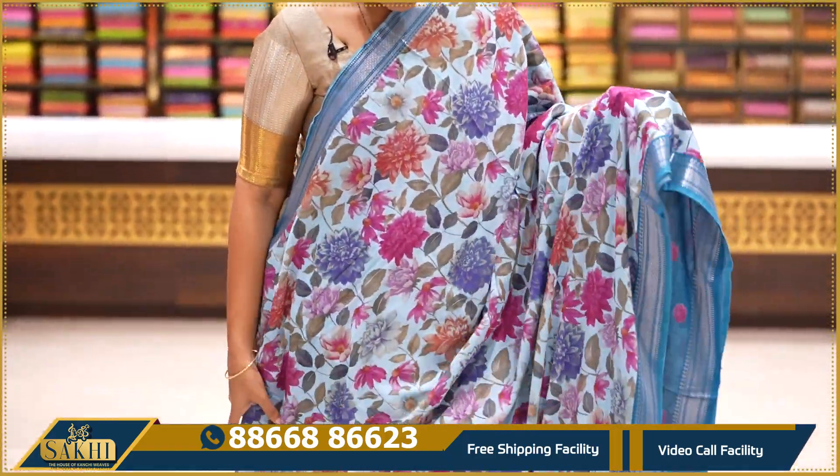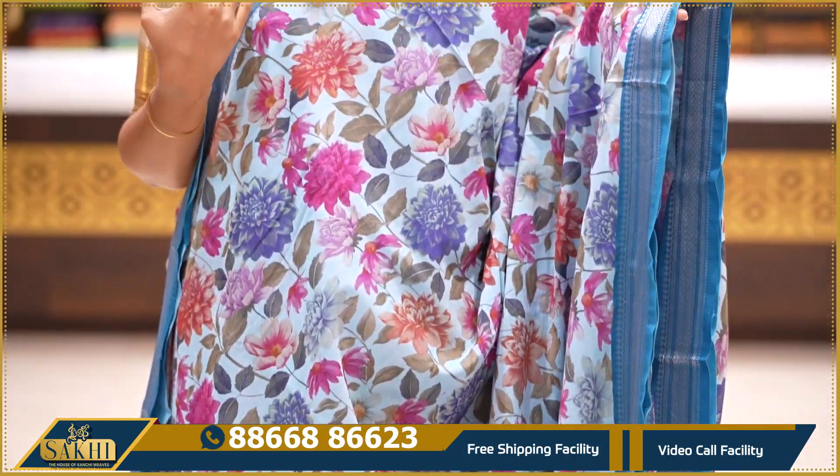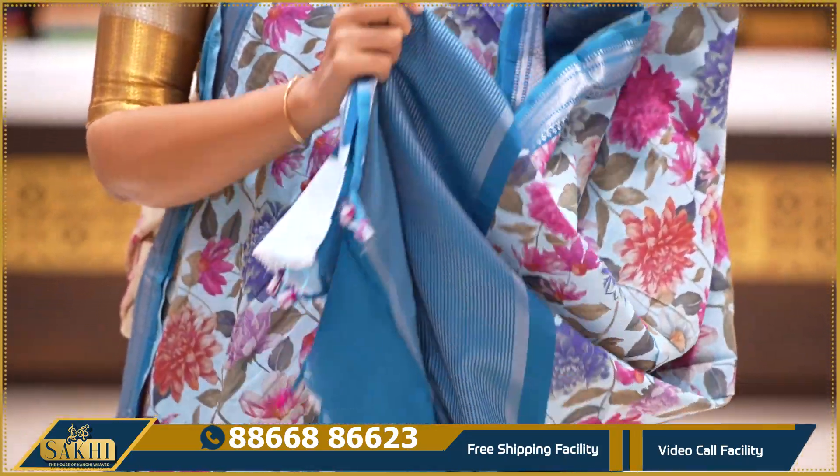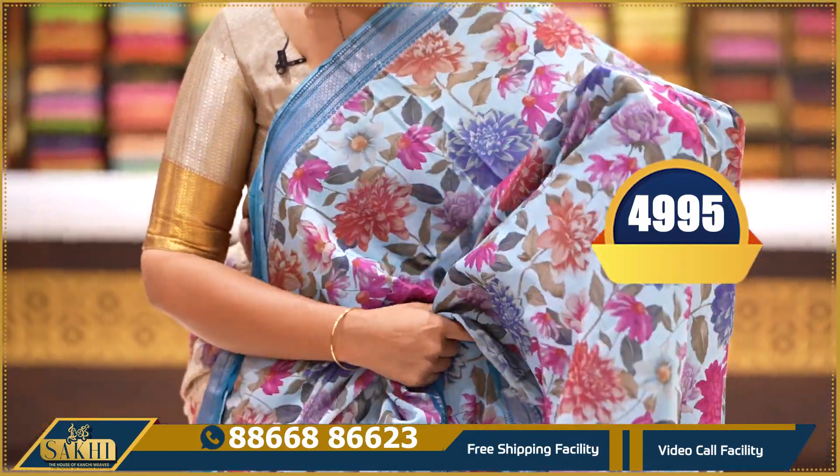The same fabric in light blue with dark blue combination. It has a beautiful floral print, two sides with silver zari Nizam border, contrast blouse with print. Price: ₹4,995.